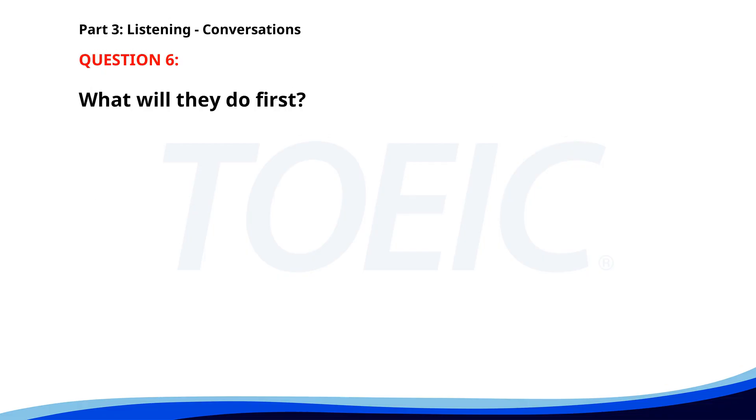Number six. I think we should update our website. I agree. It's been a few years since the last redesign. Should we hire a professional or do it in-house? Let's look at some professional services first. What will they do first? A. Look at professional services. B. Hire an intern. C. Design it themselves. The correct answer is A: Look at professional services.